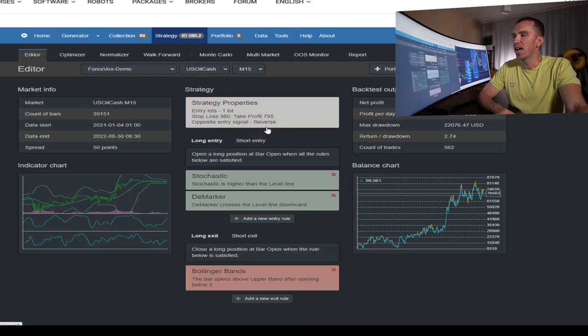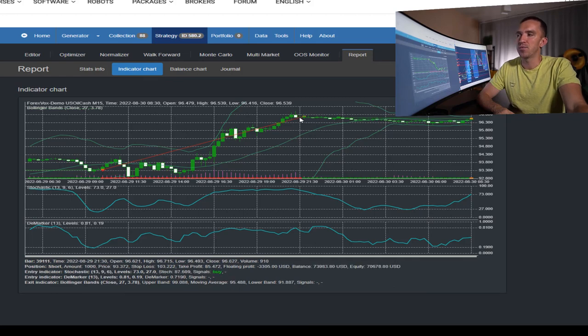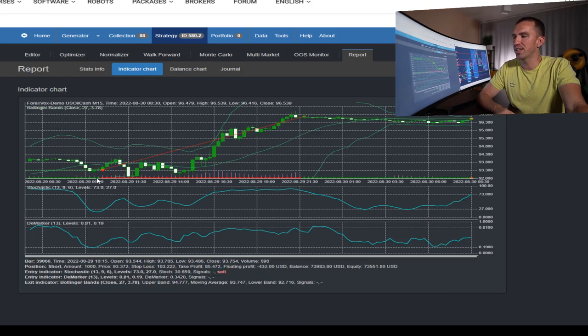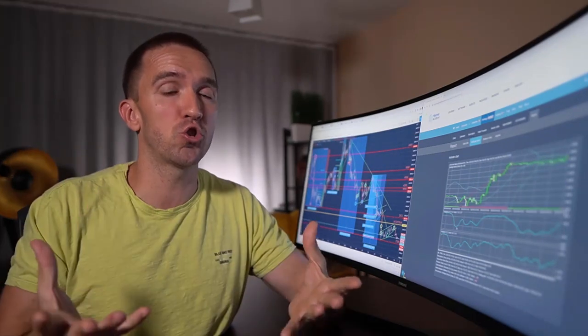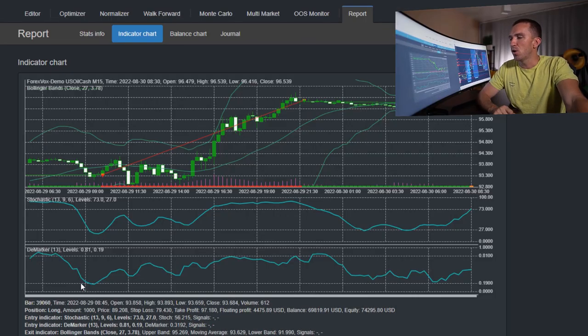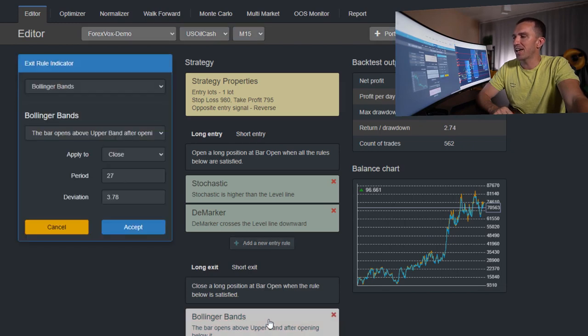This strategy has a reverse. In this example a short trade went to a loss, and the reverse means we close the short trade and open a long trade. For the short trade, the Stochastic should be below level 27, which is the opposite of the long condition — we mirror the conditions. At the same time the D marker must cross the level 0.19 downwards to trigger the short trade entry.